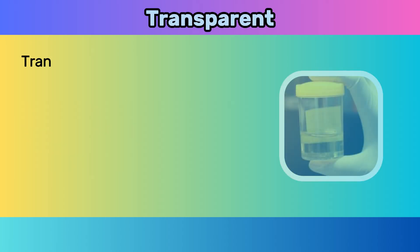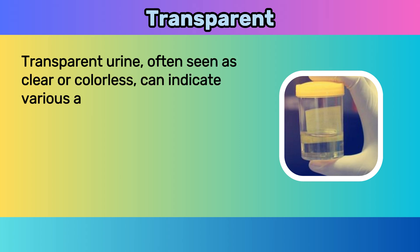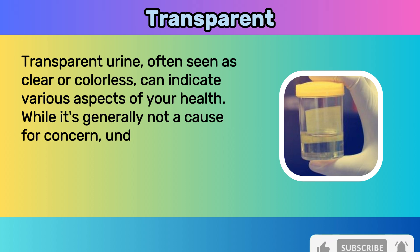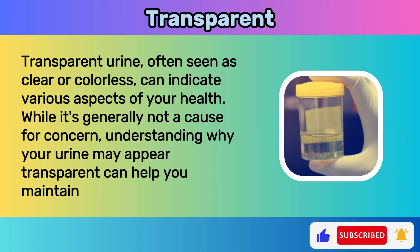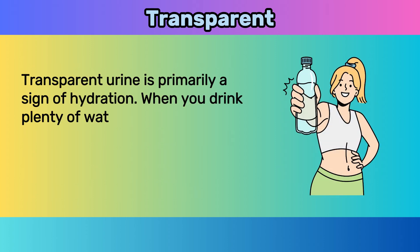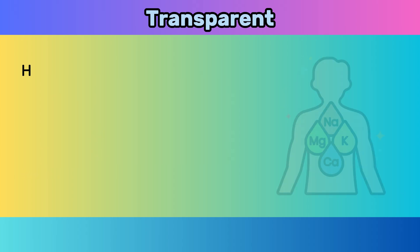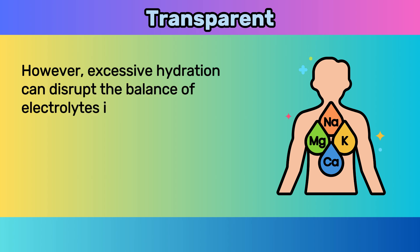One: transparent. Transparent urine, often seen as clear or colorless, can indicate various aspects of your health. While it's generally not a cause for concern, understanding why your urine may appear transparent can help you maintain a healthy lifestyle. Transparent urine is primarily a sign of hydration — when you drink plenty of water, your body produces more urine, which can dilute the color, making it appear clear. However, excessive hydration can disrupt the balance of electrolytes in your body.